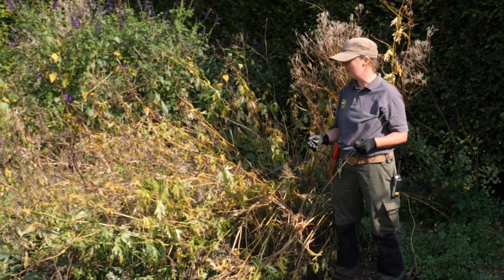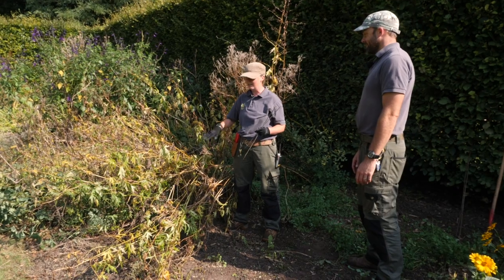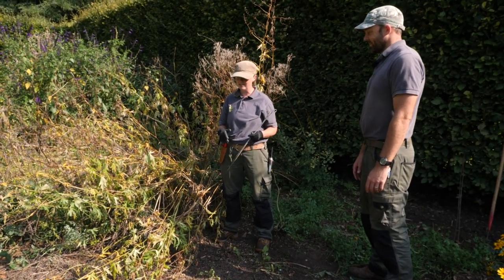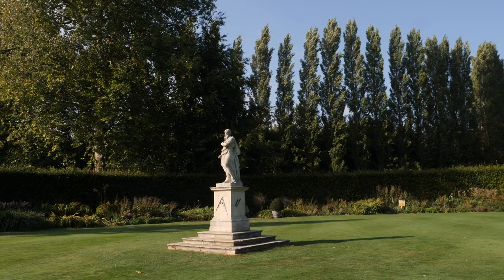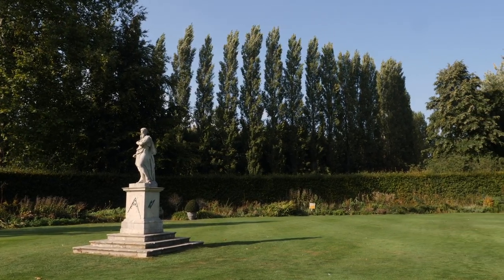So I'm in the herbaceous border and I'm taking out all the stakes, and then I'm going to cut it back and put it to bed for winter. What I'm trying to do is make sure that all the plants have got their own space, so they're not mixed up together, making sure that everything that should be there is there, and getting rid of the self-seeded stuff.